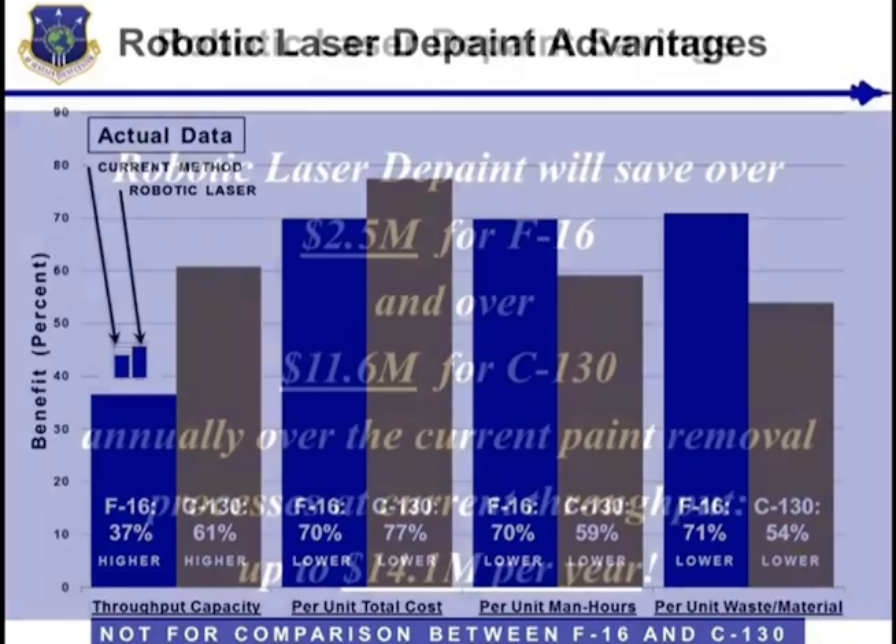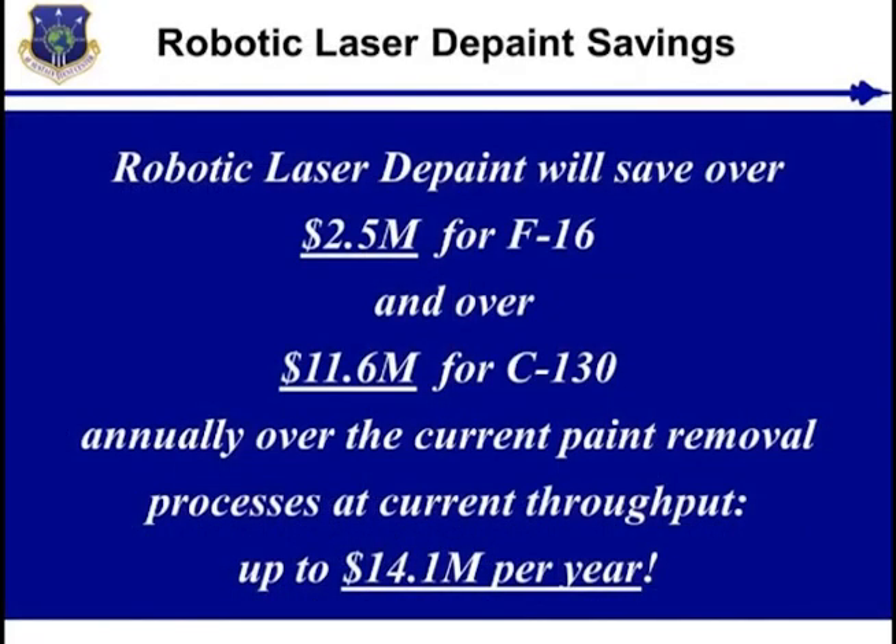Annual savings over current processes at current capacities are over $2.5 million for the F-16 and $11.6 million for the C-130, for a combined annual savings of over $14.1 million.